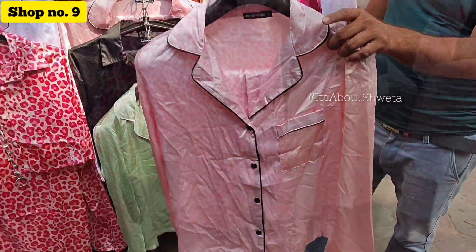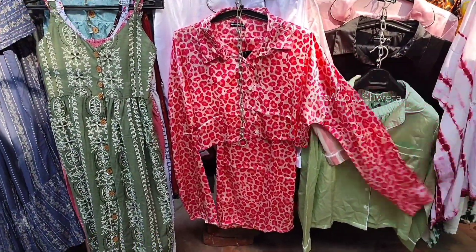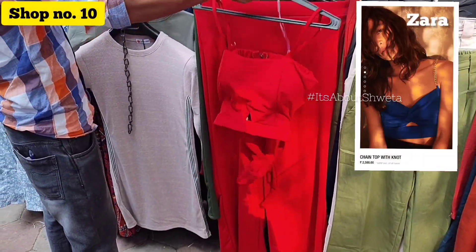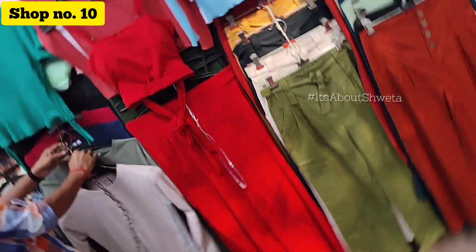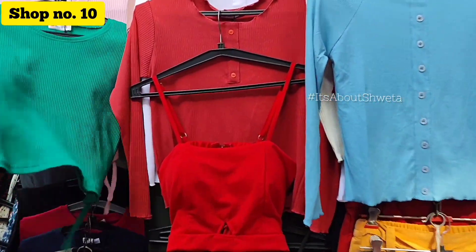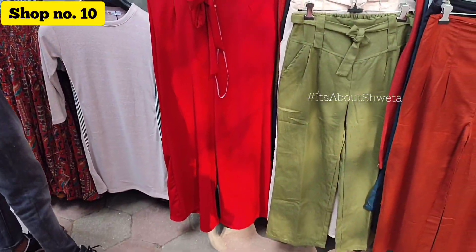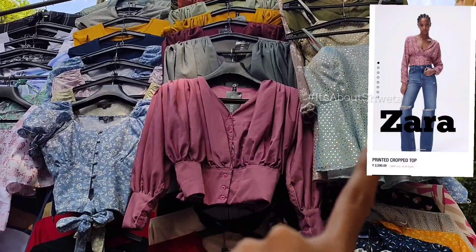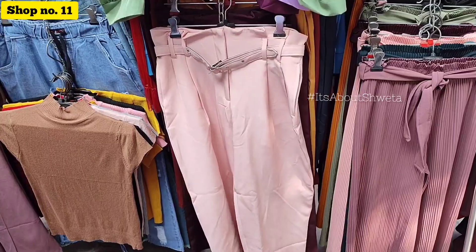There were also nice 90s sets and a drop-shoulder Nagi set which was very nice. After that, I saw a set in shop number 10 which I have also seen in Zara. The top was priced at only 200 rupees, and this set was only 1000 rupees — another set was only 500 rupees.